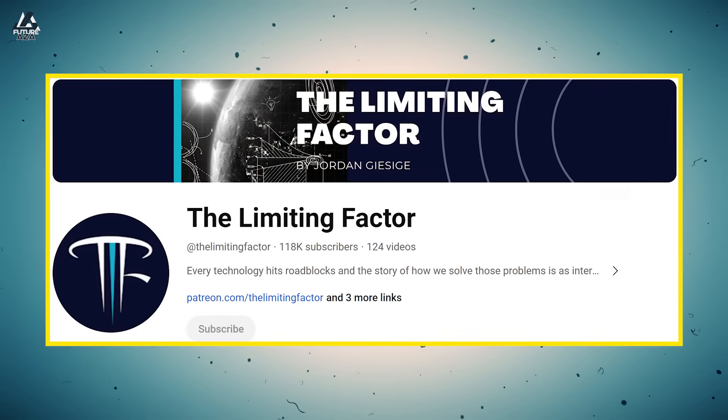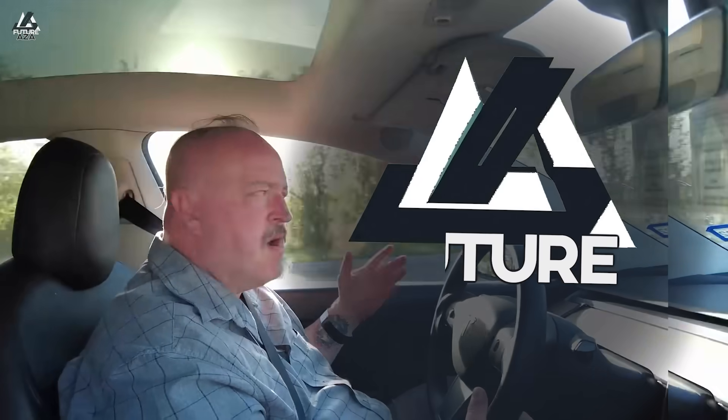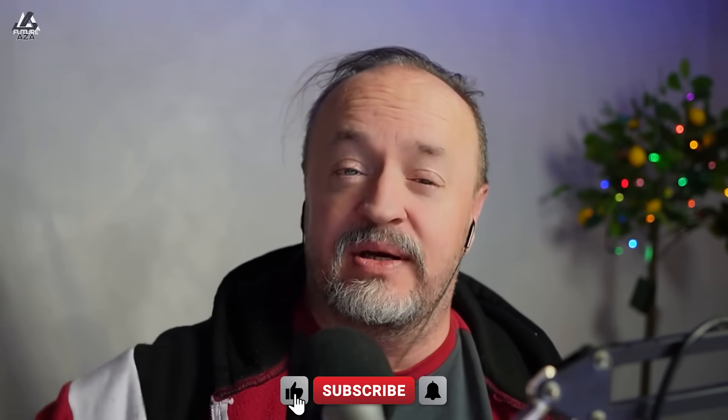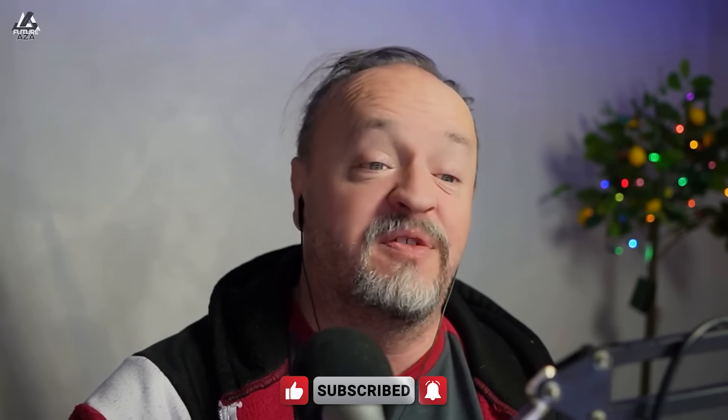If you think you know batteries and you're not aware of Jordan Giesegy's work, you don't know nothing yet. I'm Brian. Welcome to Futuraza. Jordan, long time no chat. How have you been? Been doing pretty good. Excited about the new year and all the things that I hope come this year. There's a few things on the roadmap, and they all require batteries. You know, AI doesn't require batteries — it does, because you've got to smooth the power coming in from the grid to keep your operations running with absolute perfection in terms of the voltage.